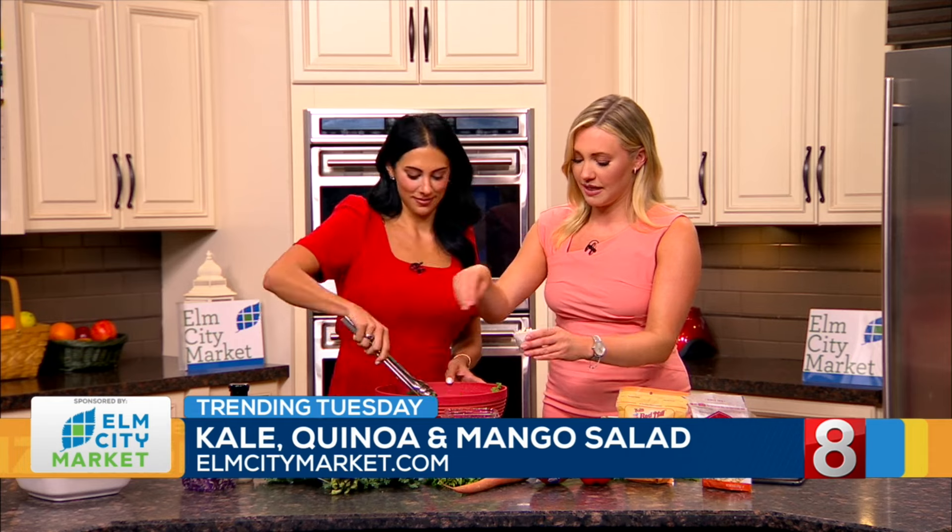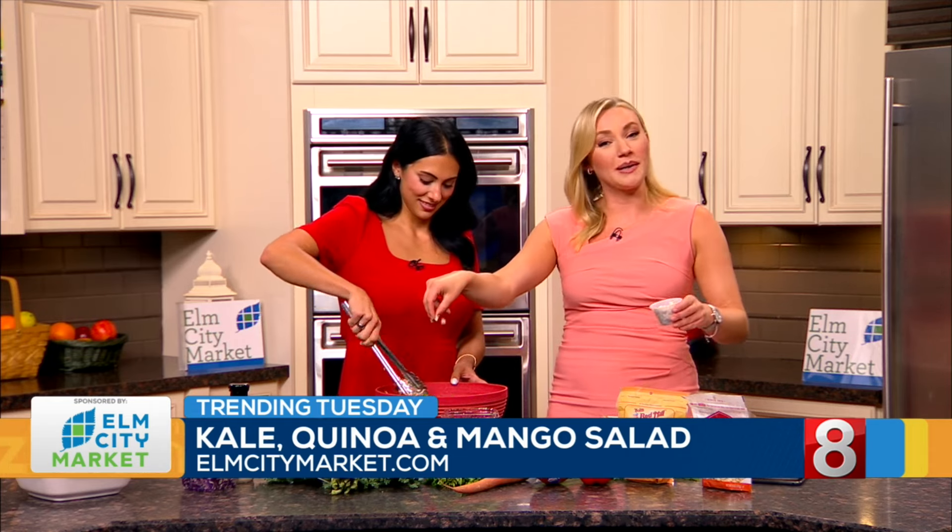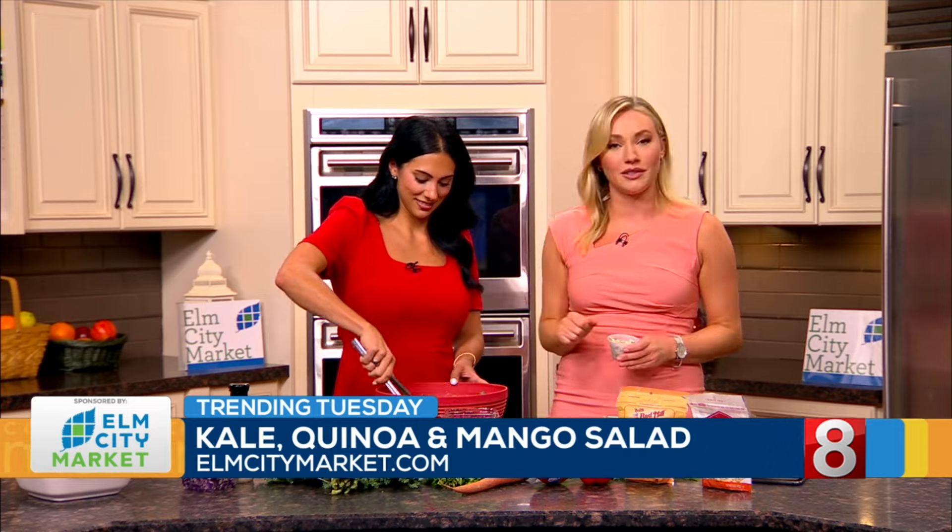Oh, it smells delicious. You're right. Easy peasy. We will have this recipe on our website, WTNH.com. We hope you give it a try — get back to us!